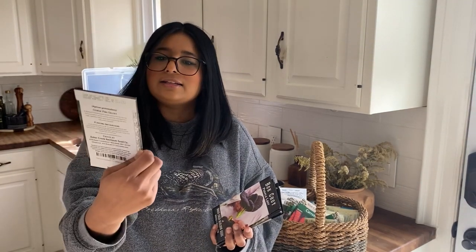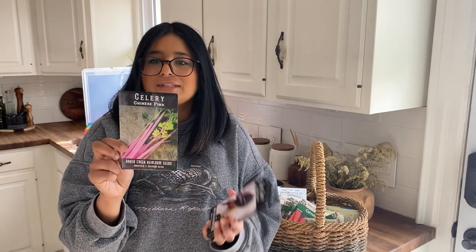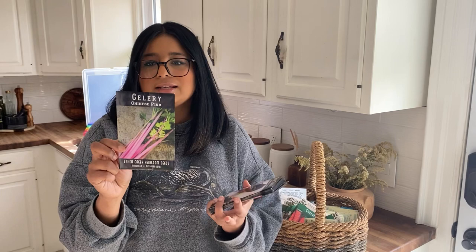This pink celery caught my eye. It is a Chinese pink variety — a bubble gum pink from China. It's said to be extra easy to grow, perfect for a kid's garden and very eye-catching for farmers markets. It is absolutely beautiful and I can't wait to add it to my garden.